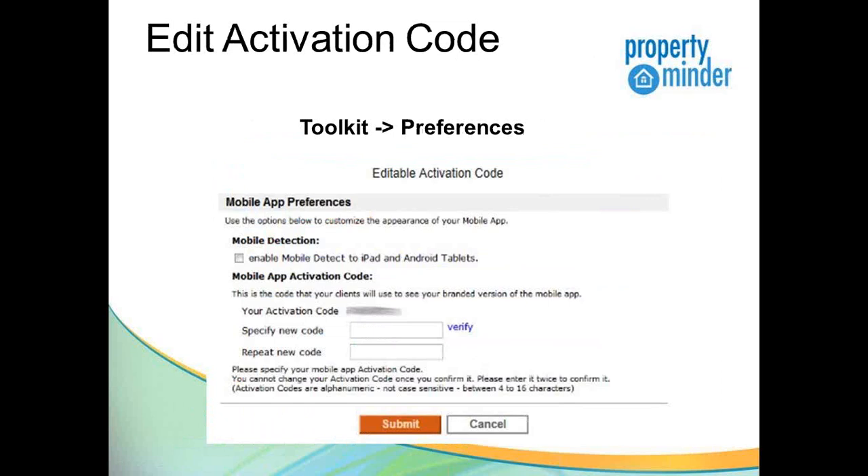You have the ability to set your activation code under Preferences in the Toolkit — there's a tab for Mobile App Preferences. Here you can specify if you want Mobile Detect to work on iPads and Android tablets, and you can specify your activation code. The activation code is not case-sensitive, must be between 4 and 16 characters, and must be unique to you. The system will let you know if it's already taken, so you may need to pick another one — your name or another easy-to-remember convention works well.